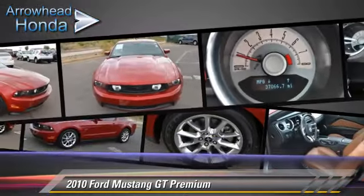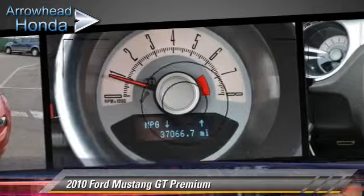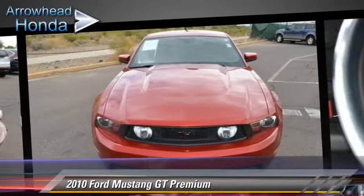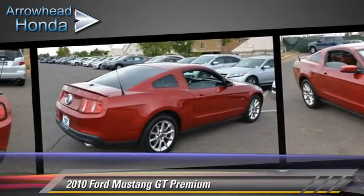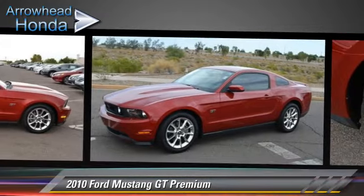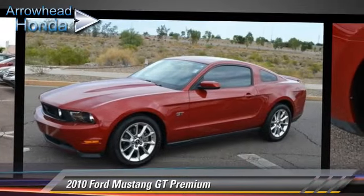Dual front airbags and alloy wheels. Safety features include traction control, stability control, and four-wheel ABS. Comfort and convenience features include air conditioning, power windows, and leather seats. Give us a call to schedule your test drive today.